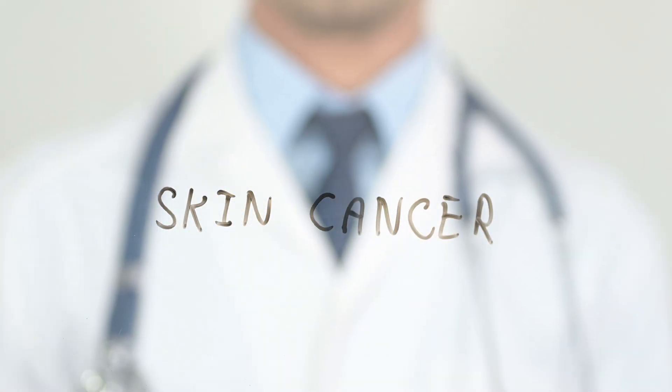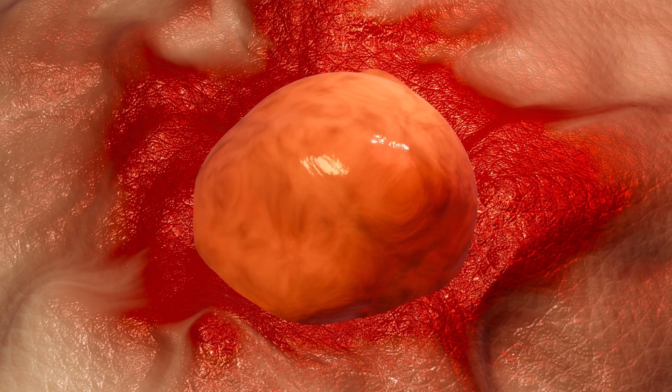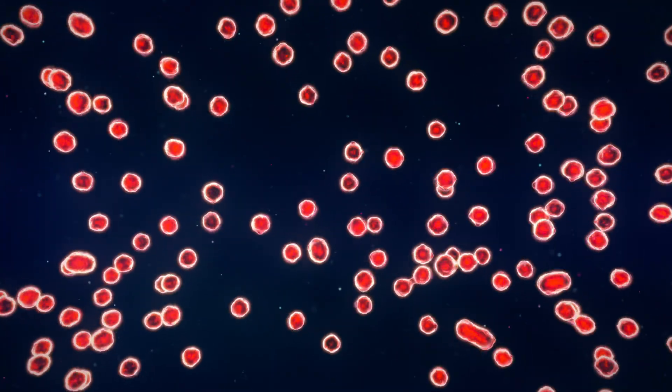So what exactly is skin cancer? Medically speaking, skin cancer is the uncontrolled growth of abnormal cells in the skin. Normally, our skin cells grow, divide, and die in a very orderly way.